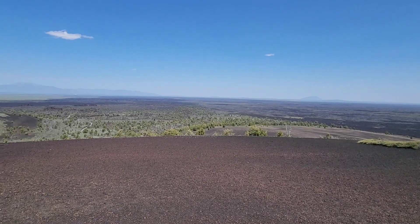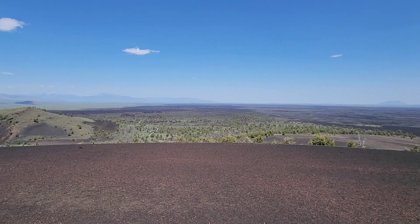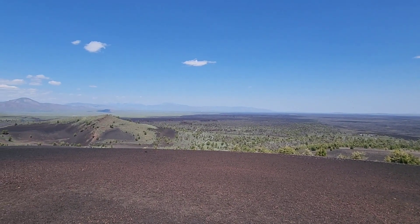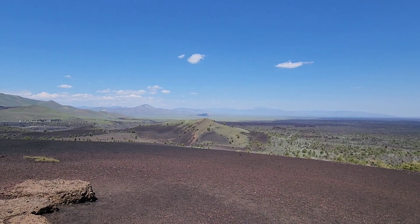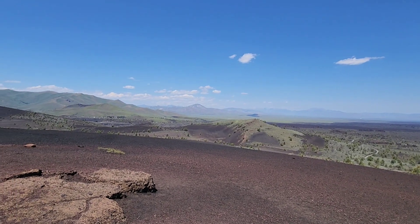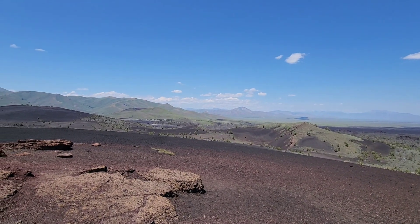This is looking north — the big large cinder pile. There's mountains off in the distance. Northern Idaho — we're heading up that way. Very cool.